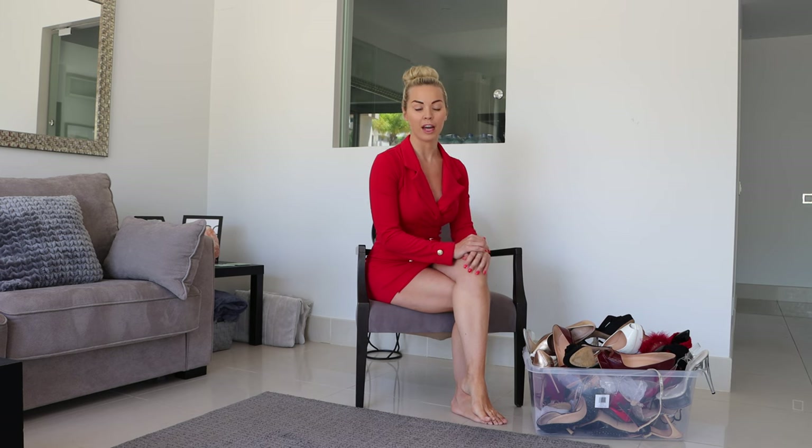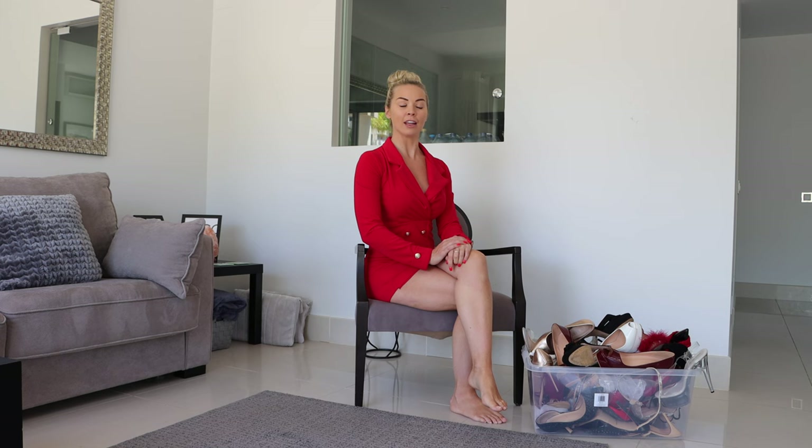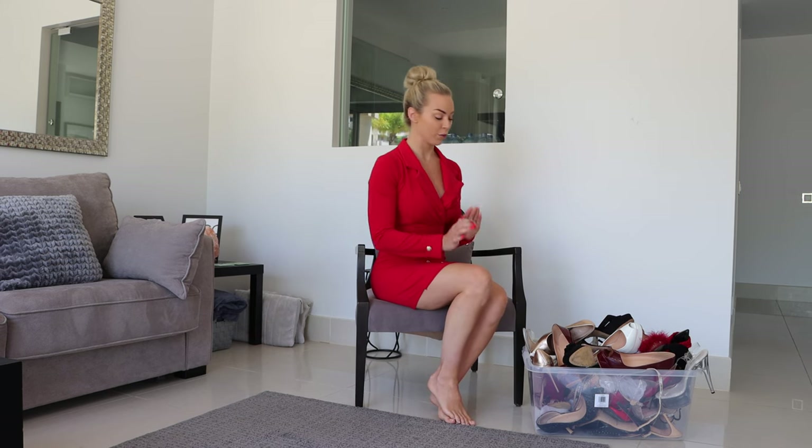If you are a bare legs high heels fan, give me a massive thumbs up right now. Let me know down below if you'd prefer nylons but you're going to watch anyway. In today's video I'm going to try out a couple of these pairs for you.